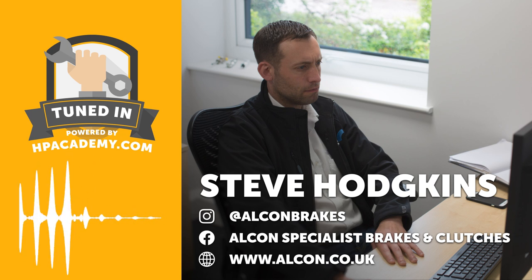In terms of time frame: you mentioned before we started recording how long you'd been at Alcon — you're a bit of a lifer. What is that time frame? I started in November '95, so it will be 28 years later this year that I'll have worked at Alcon.